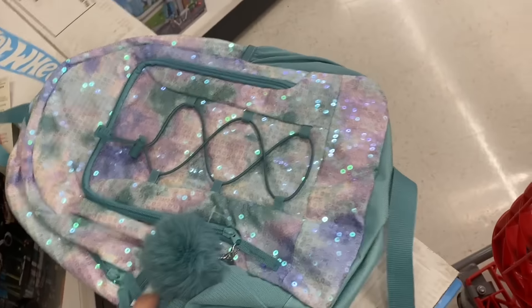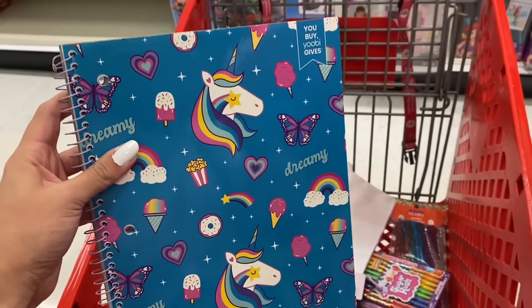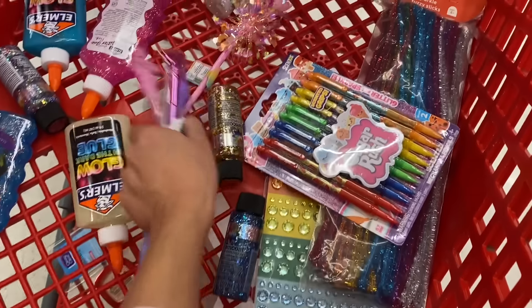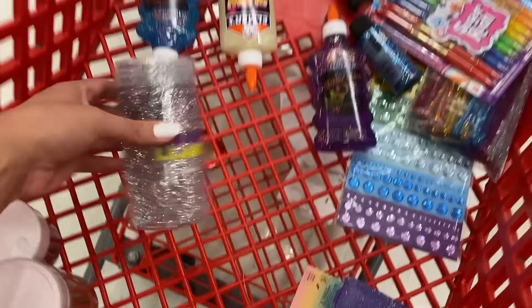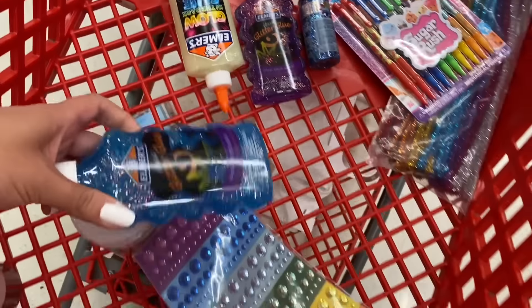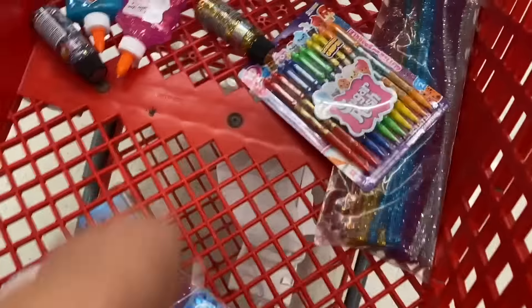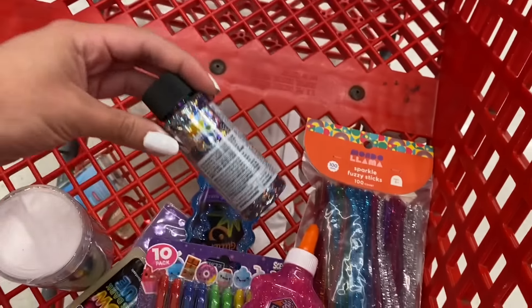Let's start with the bigger items in the back and work our way through everything. 1, 2, 3, 4, 5, 6, 7, 8, 9, 10, 11, 12, 13, 14, 15, 16, 17, 18, 19, 20, 21, 22, 23, 24, 25, 26, 27, 28, 29, 30, 31, 32!